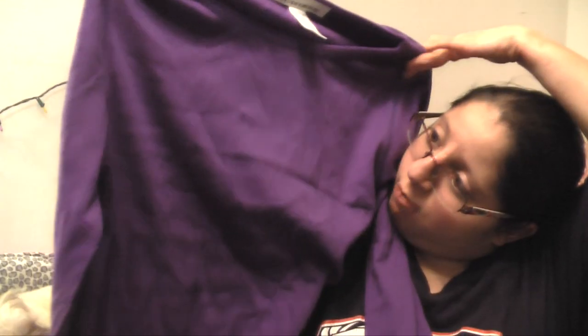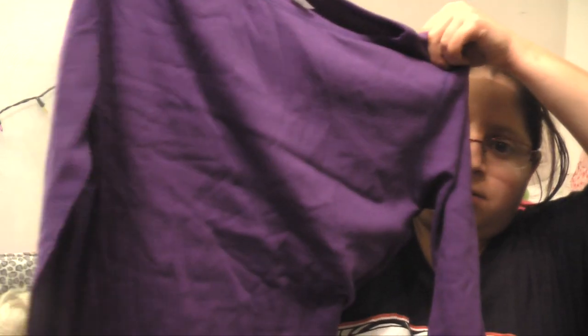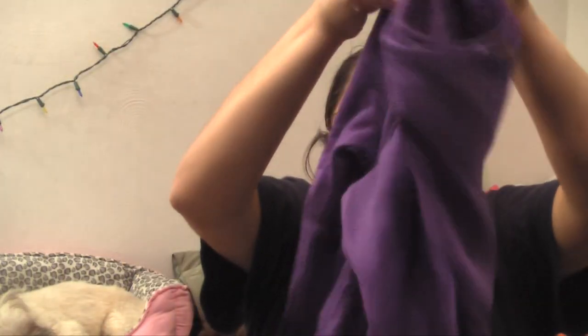She got me a purple top in a T-shirt material. My dog is sleeping back here. I got a purple top and it's three-quarter length sleeves.